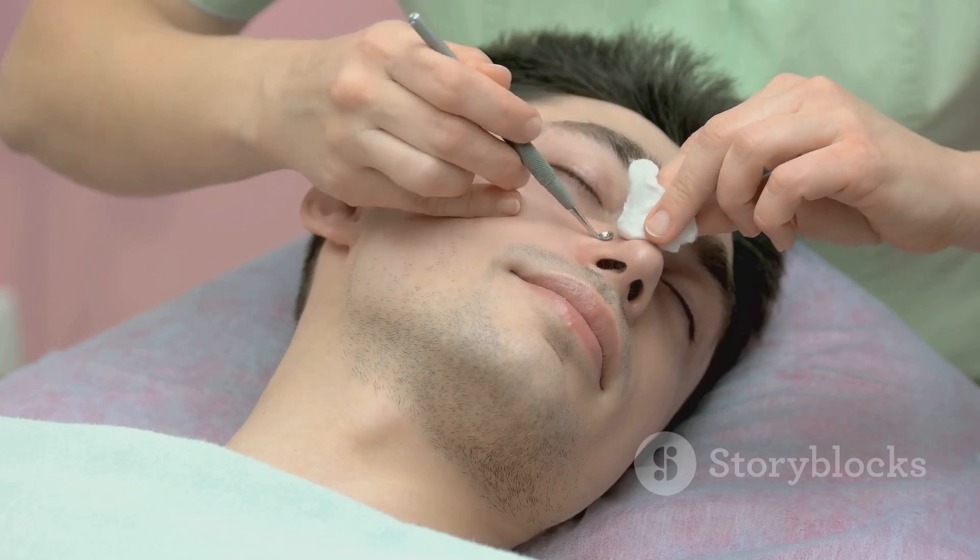Clay masks are another home remedy favorite. They work by absorbing excess oil and dirt, helping to unclog your pores. Apply the mask, let it dry, then rinse it off. You can do this once or twice a week. Over-the-counter products can also be effective — look for products containing salicylic acid or benzoyl peroxide. Salicylic acid works by dissolving the type of skin debris that clogs pores, while benzoyl peroxide kills bacteria and helps remove dead skin cells.